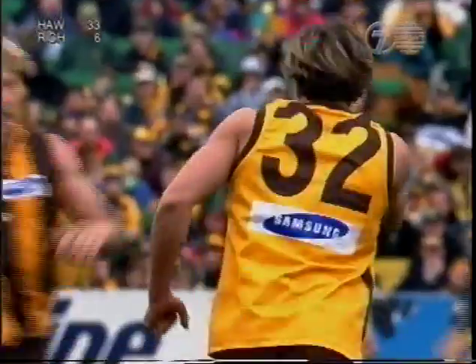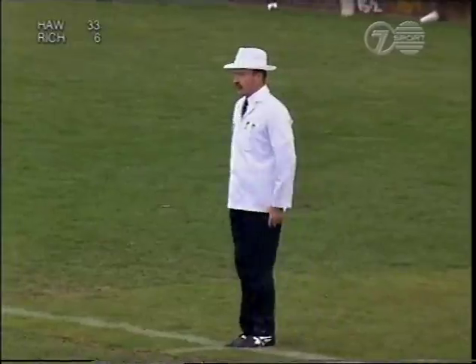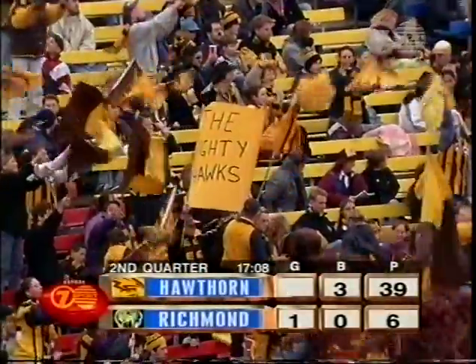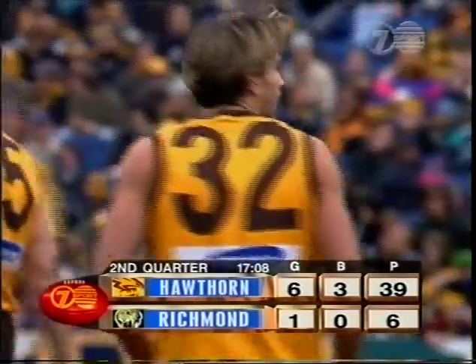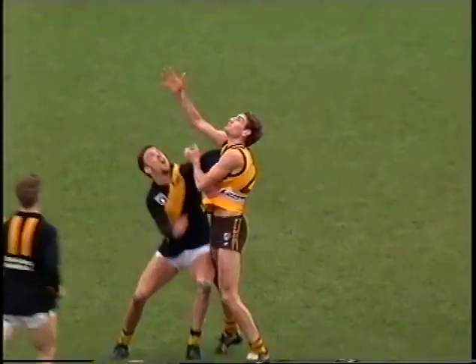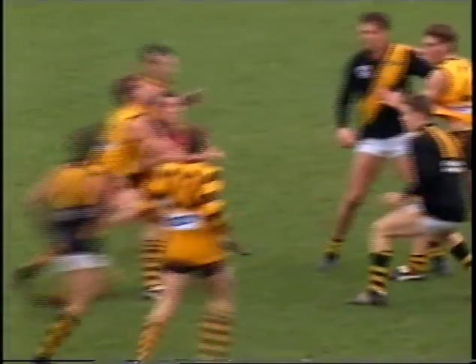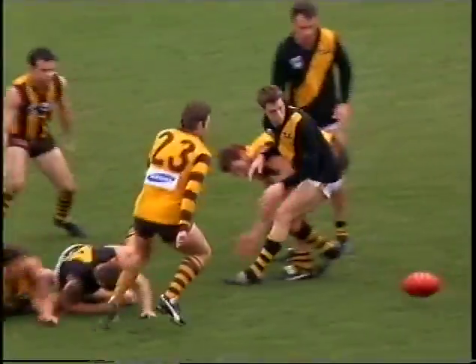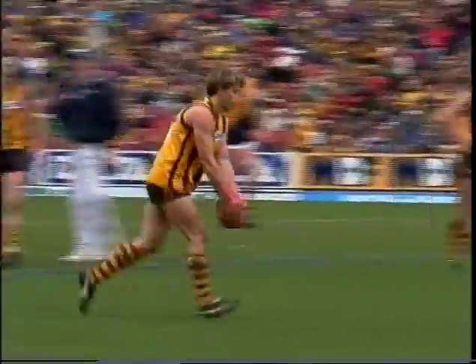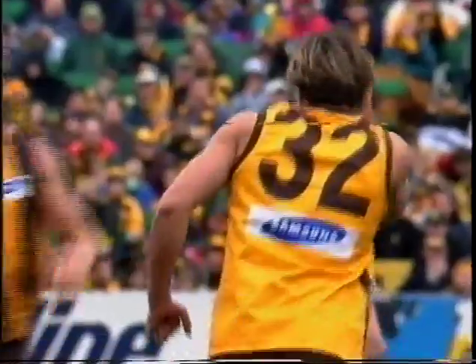Kick from 45. He likes it, and the crowd likes it — it's a goal. Certainly a terrific start. It was interesting to see the last time these two teams met — it was Hawthorn who jumped into the game, and at quarter time it was seven goals to one. Richmond finally clawed their way back after being led by 21 points at three-quarter time, they got over the line by just on a kick. But in this situation, they'd want to turn it around fairly quickly, otherwise the game would be well and truly gone.